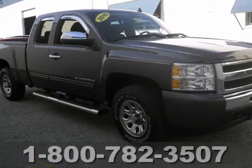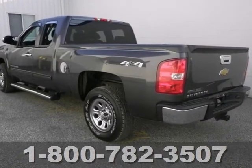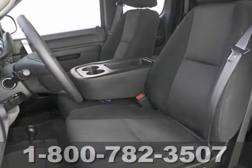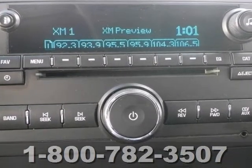You are going to like this 2010 Chevrolet Silverado 1500. This truck has a clean Carfax report and it also includes a powerful 300-horsepower V8 engine. It even has all-wheel drive, so you may never get stuck again.